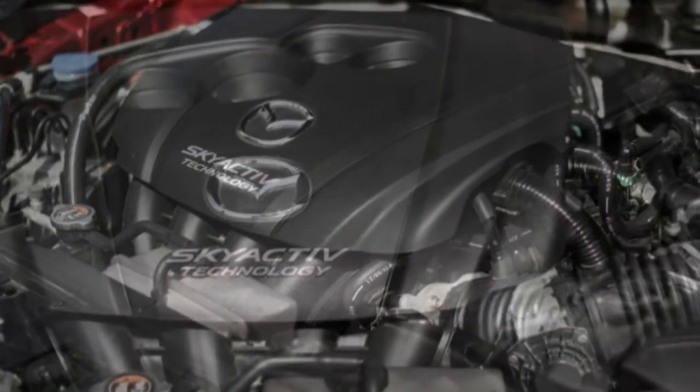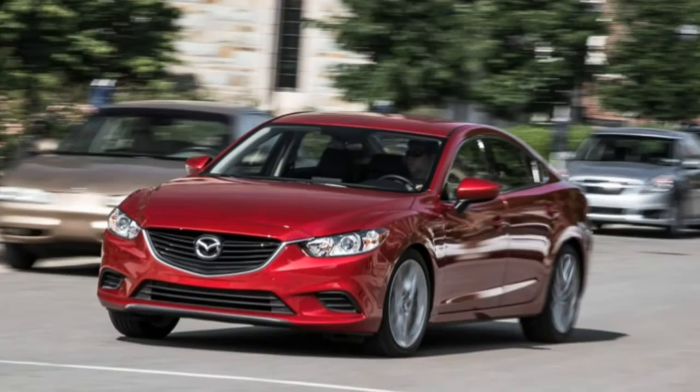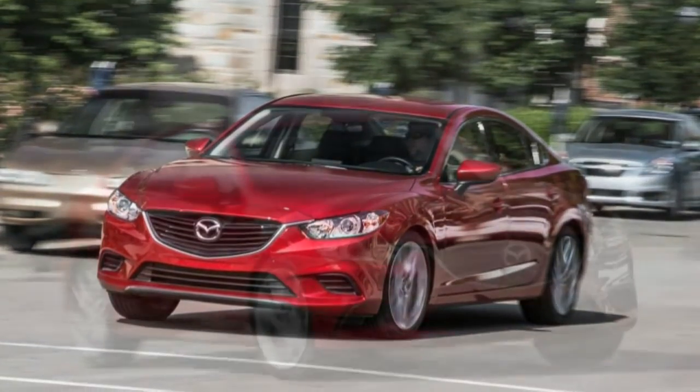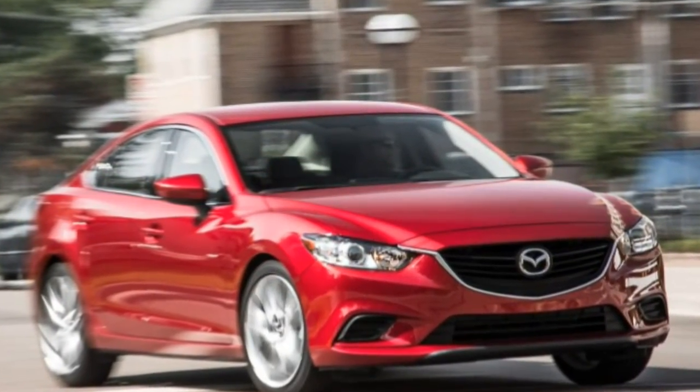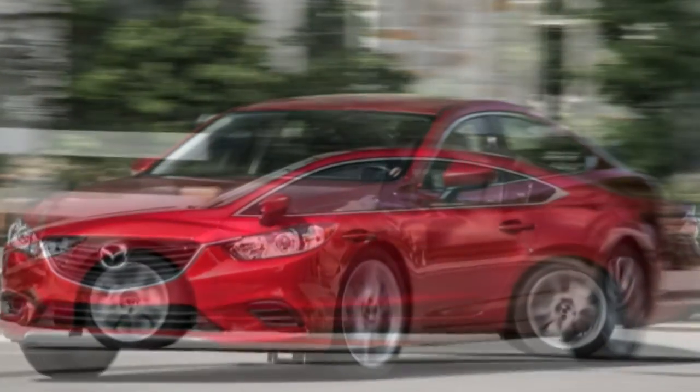The highlight here, though, is the manual gearbox, which lends the 6 an extra sense of playfulness with its well-placed pedals and excellent shifter. Heel-and-toe downshifts are encouraged, and the 6 definitely emerged from the same gene pool as the MX-5 Miata.